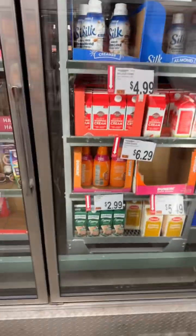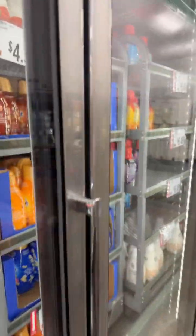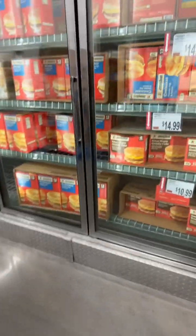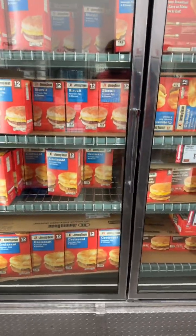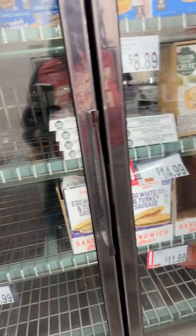They got the pumpkin spice, but I don't know — I know I'm not going to drink that. Let's go. They got the spinach — let's keep that in mind.